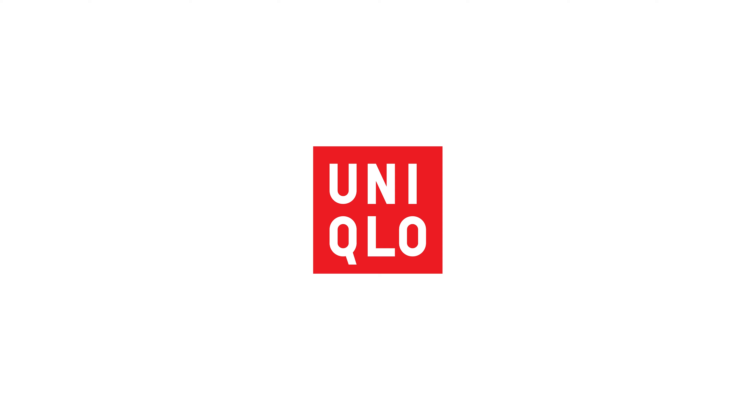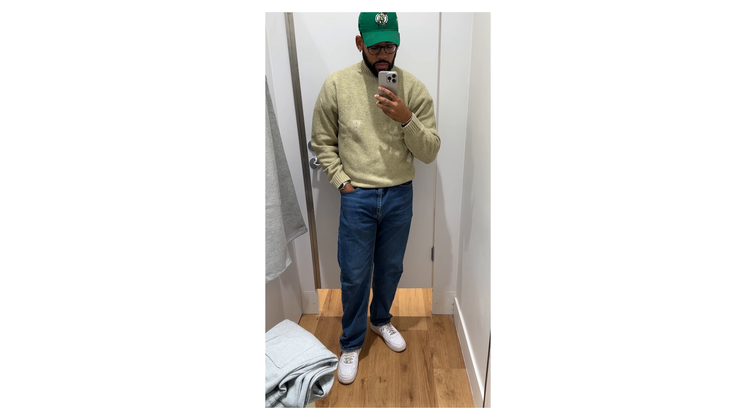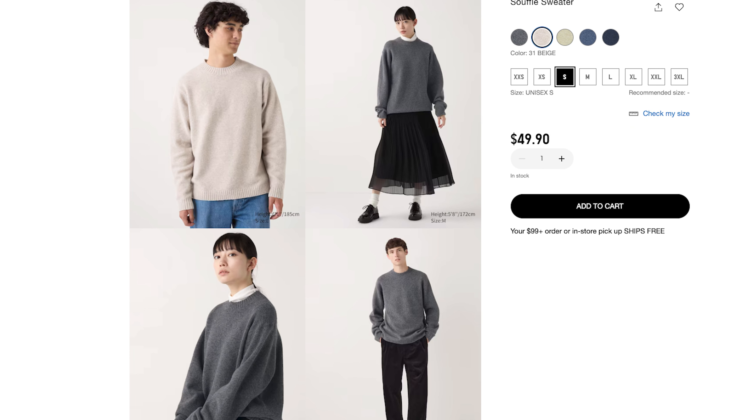As always, Uniqlo provides great staple options, because they also have the sweater we're looking for to recreate this outfit. This beige sweater is perfect for this look. I've personally tried this sweater myself, and I think the quality is 10 out of 10. It's definitely well worth it, especially if you want to recreate this outfit perfectly. The quality is great, the color is spot on — it's definitely something we want to add to this outfit.